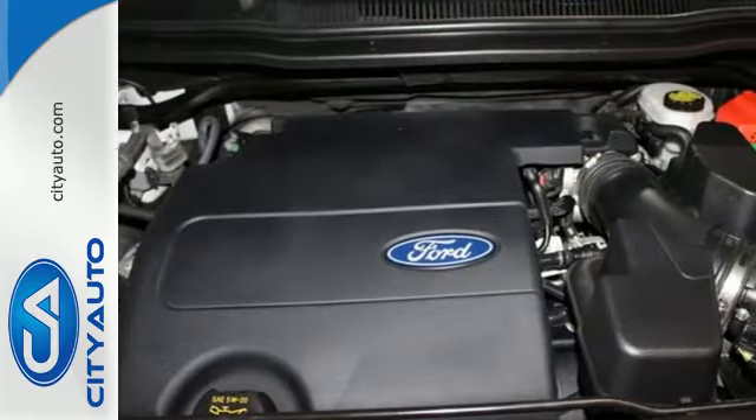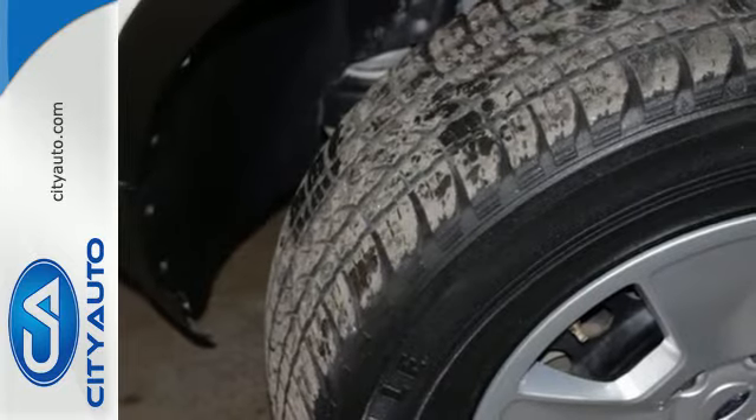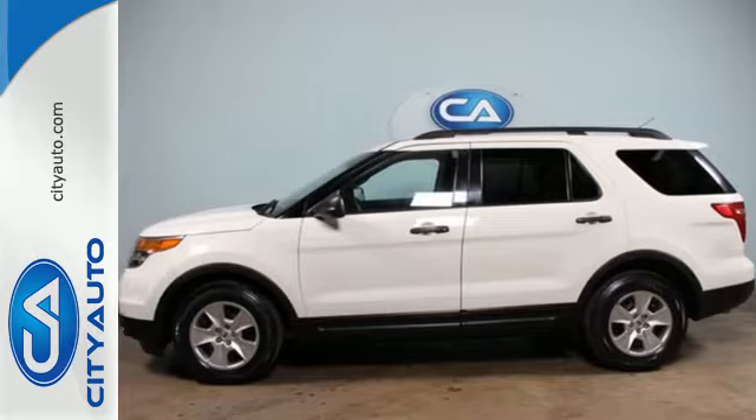For 2011, the Explorer retains its renowned space and versatility, but gains a more car-like drive with silky smooth suspension and superb handling. Come on in today and take it for a test drive.